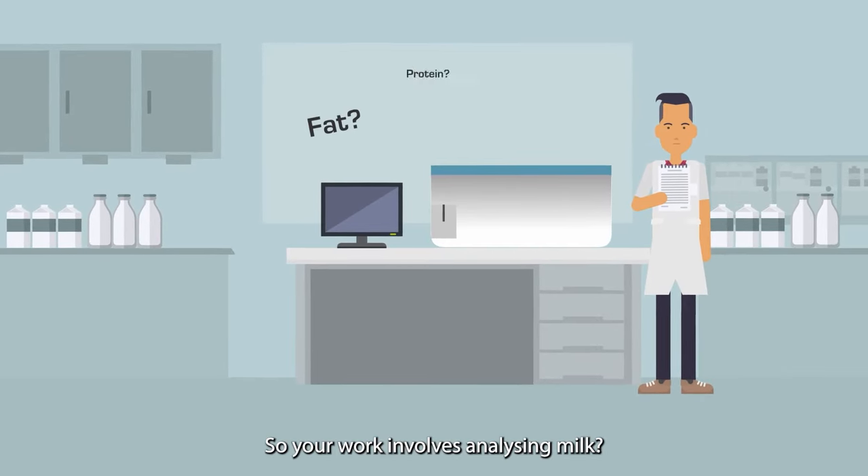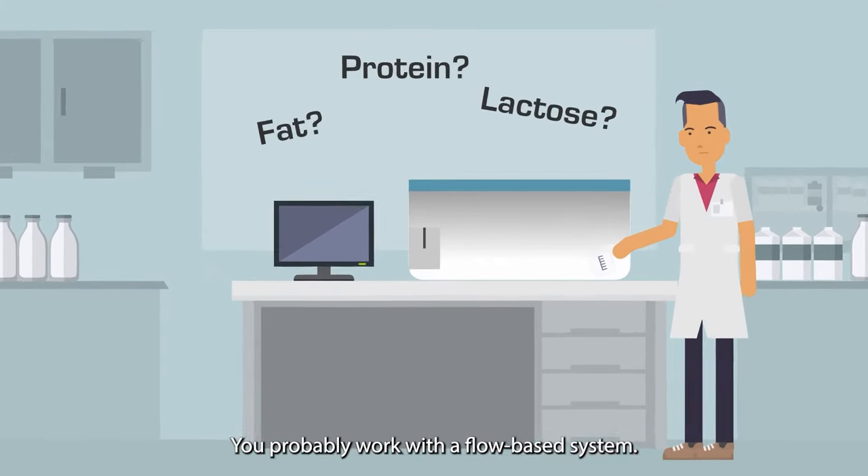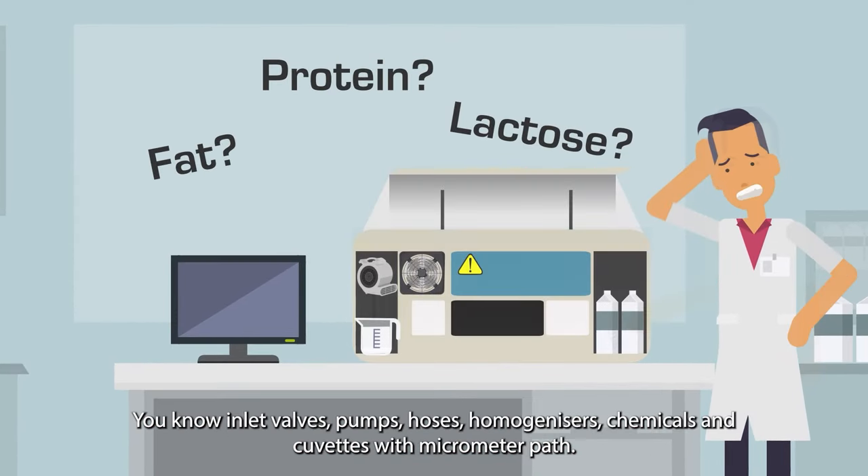Your work involves analyzing milk. Curious to see a game-changer? You probably work with a flow-based system. You know inlet valves, pumps, hoses, homogenizers, chemicals, and cuvettes with micrometer path.